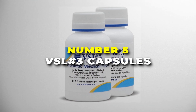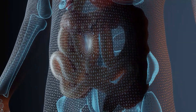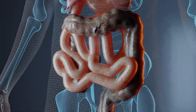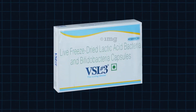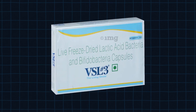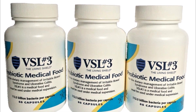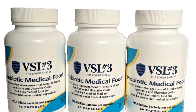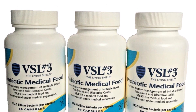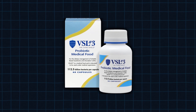Number 5 is the VSL No. 3 capsules — the best for gut health on our list. Your digestive system is a complex machine that needs the right parts to run smoothly, and this probiotic is like high-quality fuel that keeps everything in top shape. It's packed with a whopping 112.5 billion beneficial bacteria ready to help your gut. It's a high-potency, multi-strain formula, and is actually considered medical food — a step above your typical probiotics.